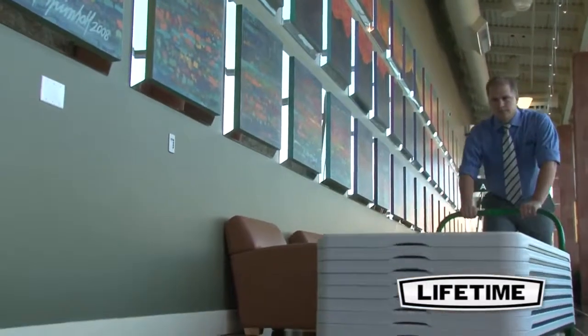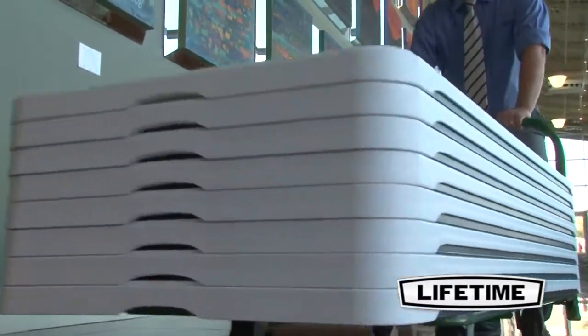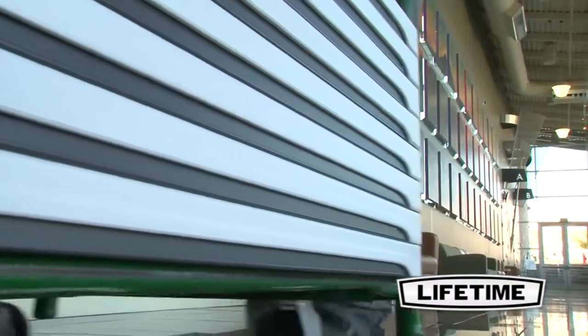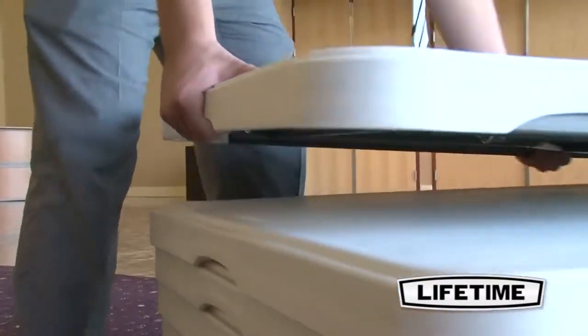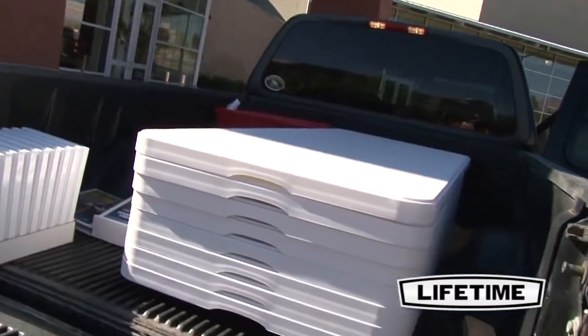This innovative design saves storage space up to 20%, letting you stack 13 nesting tables where you could only stack 10 regular tables. The stacking design also means your tables don't slide around on each other when in storage. They stack nicely and give you a clean, organized look.